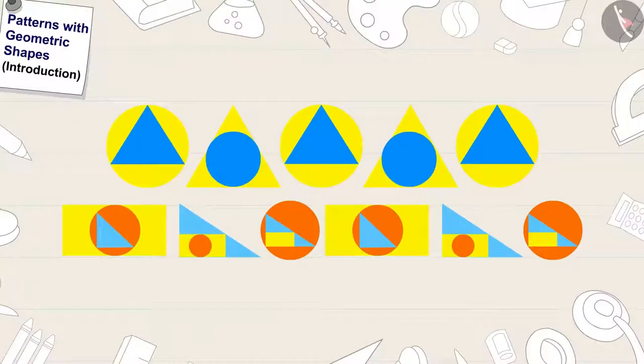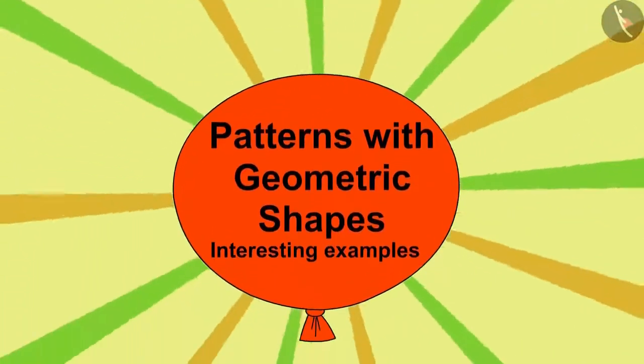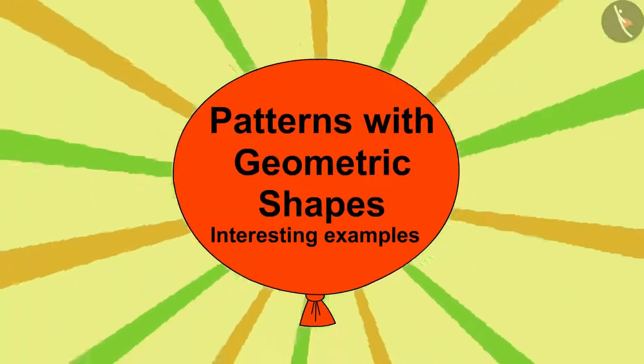Hello children. In the previous video, we learnt about patterns made from geometric shapes. In this video, we will learn more about it by some interesting examples.